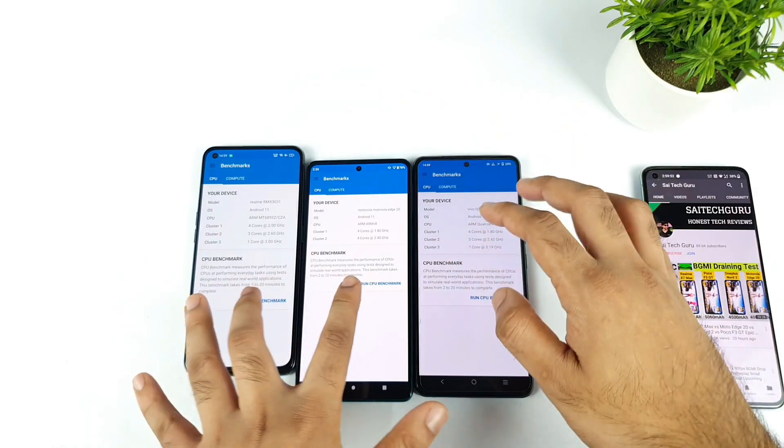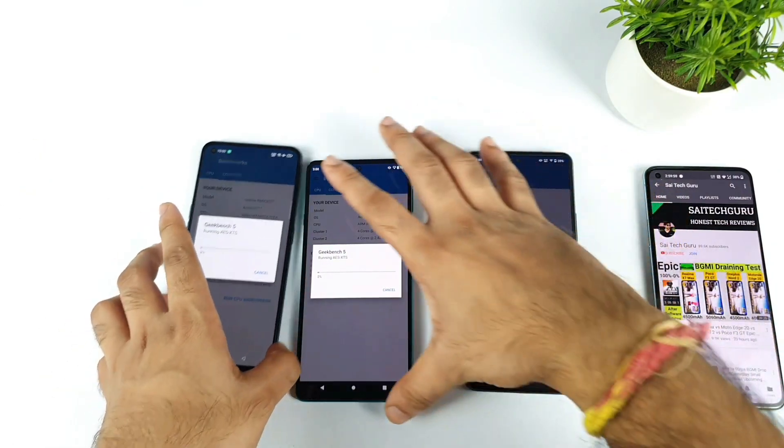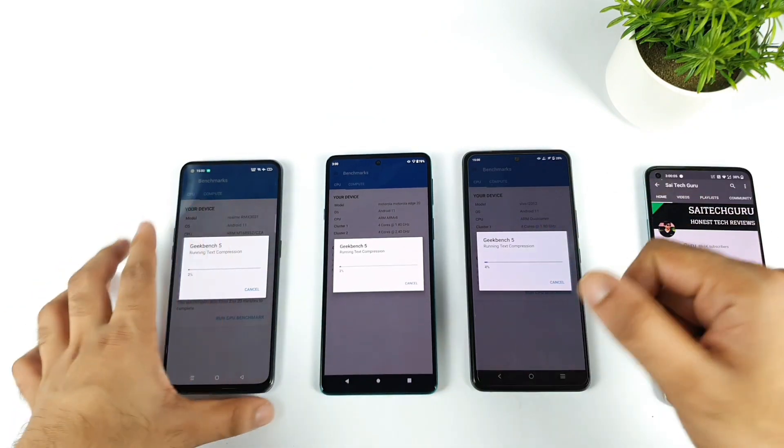So let's start the test right now, let's begin. I started all three at the same time — one, two, three. Yes, not bad. At one go I clicked all three phones at the same time, which is rare but it worked.